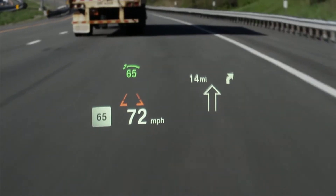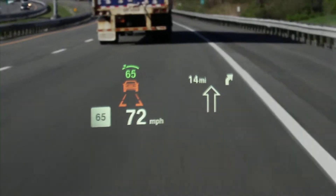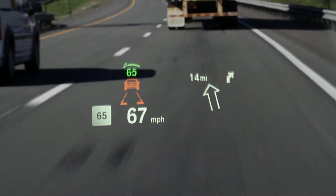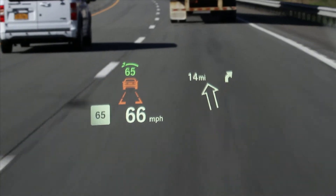If your BMW vehicle is equipped with a collision warning system, it will give you a visual pre-warning when an object is in your path of travel, or a visual and audible acute warning if a collision is imminent.